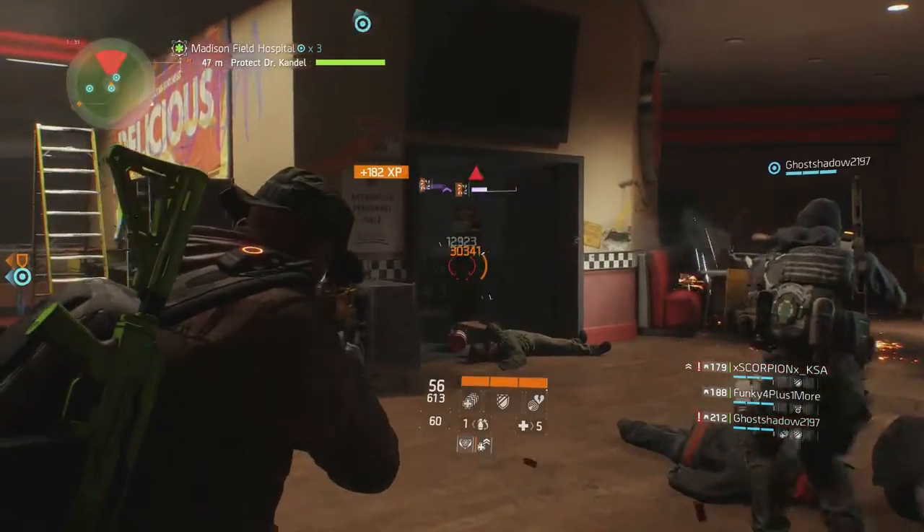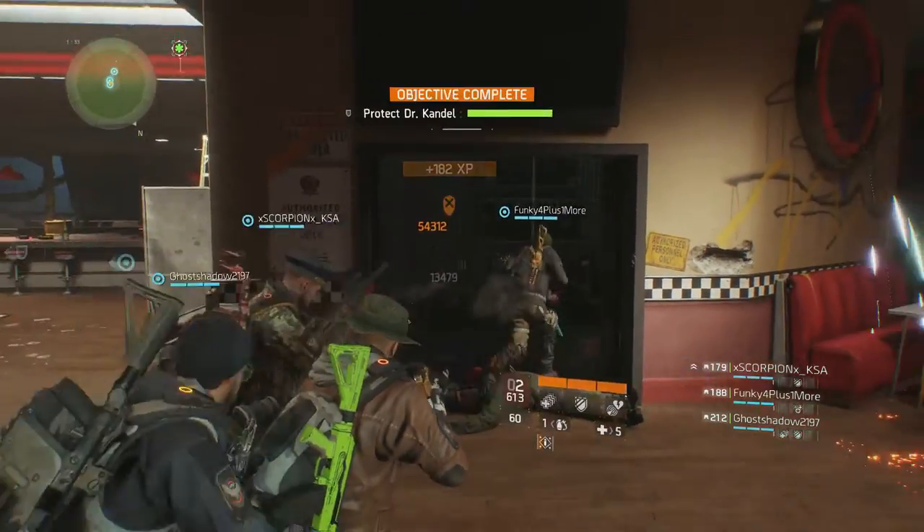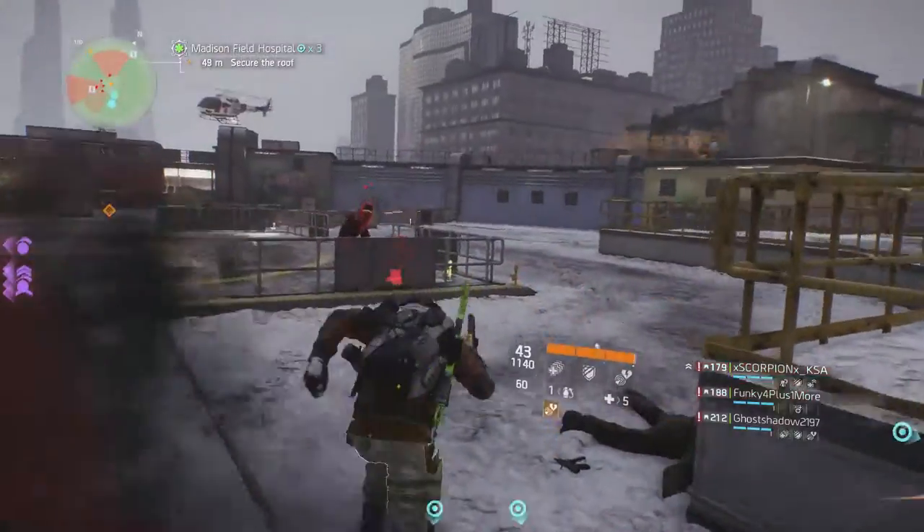The final talent is Self-Preserved, which requires 1,417 in firearms and 1,889 in stamina, and allows your critical hits to heal you for 3% of the damage dealt.